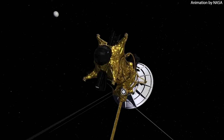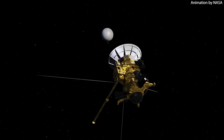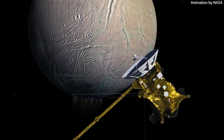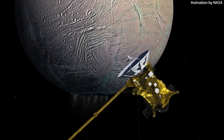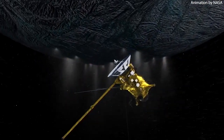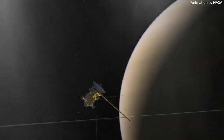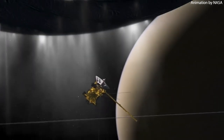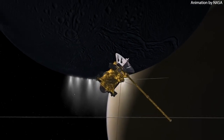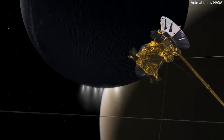Enceladus is a tiny moon, just 4% the size of Earth, but in spite of its size, it is a significant spot for researchers looking for signs of life beyond Earth. Hidden beneath its icy crust and rocky core, Enceladus houses a large reservoir of salty water. From cracks in its surface known as tiger stripes, geyser-like volcanoes launch jets of ice, water vapor, and organic chemicals. These geyser plumes are of great interest to scientists, as they can provide valuable information about the interior of these celestial bodies, including whether they might have the necessary conditions to support life.